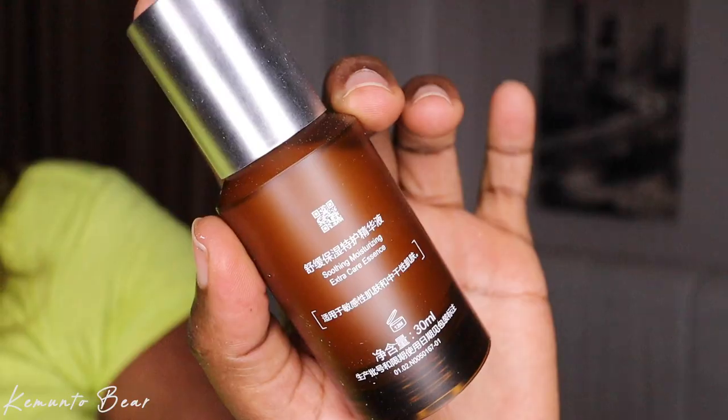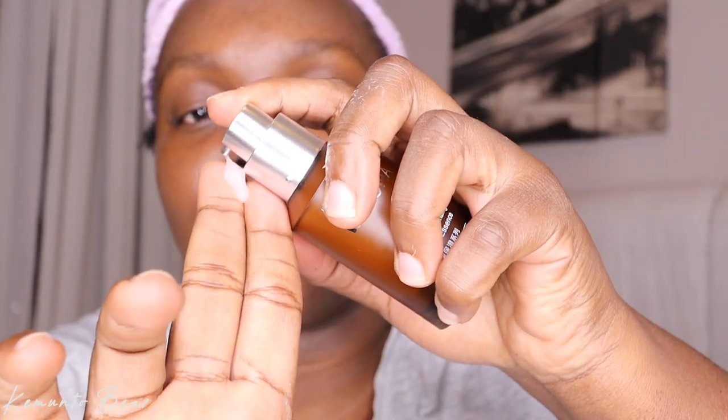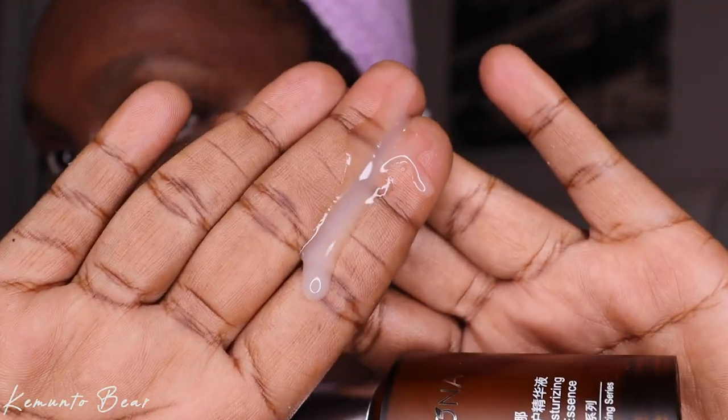This one is the soothing moisturizer series — the soothing moisturizer extra essence. I'll put the link in the description below. I just love the packaging. The consistency is like this and you just pump it, wait two to three minutes, and wow — my skin is really, really moisturized. Remember to apply everywhere. I feel alive, guys!